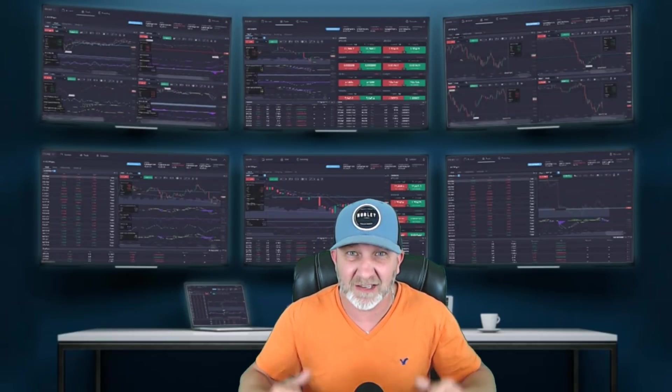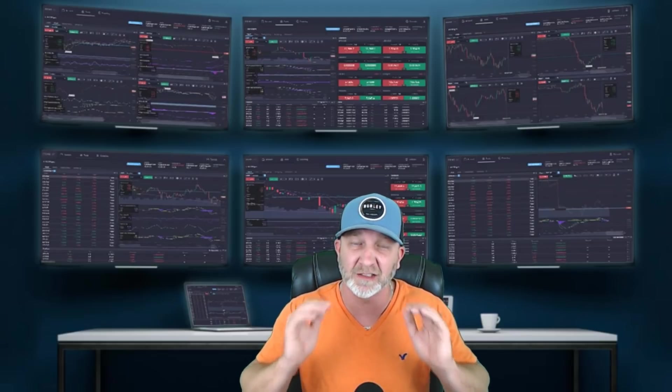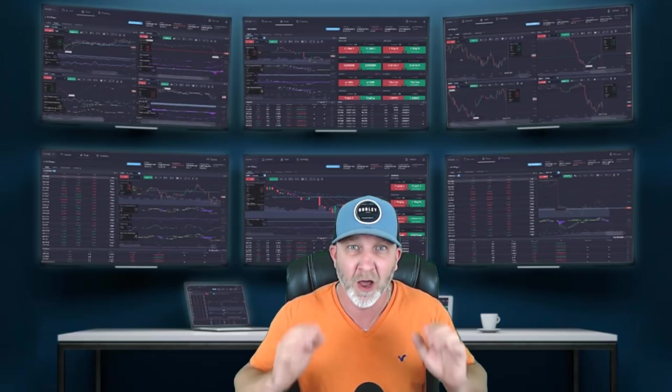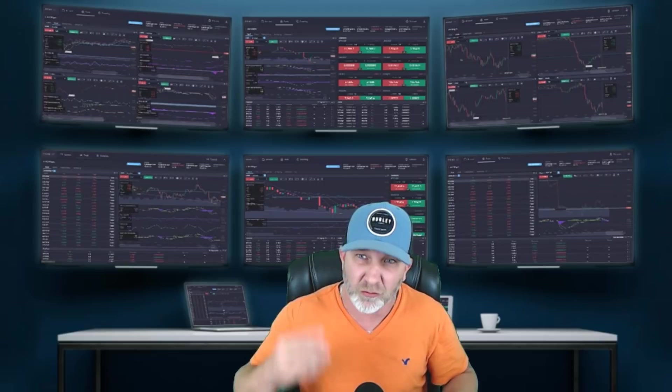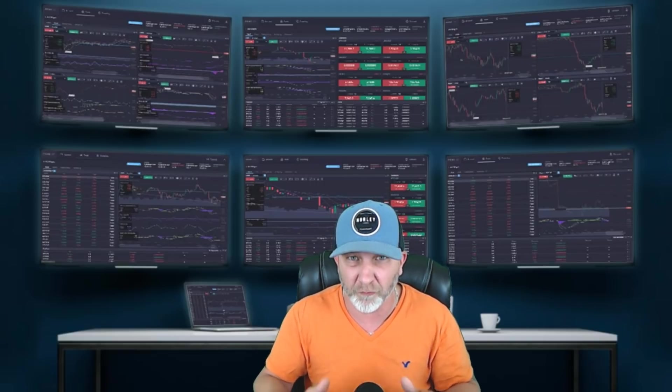What's up guys? Bitcoin's at a new all-time high. Will it continue? We're going to take a look at the bullish targets. We're also going to take a look at some things that are showing some bearish signs that we need to keep an eye on. We're also going to be taking a look at Litecoin, Ethereum, the Dow Jones, DXY, Gold, and Silver. Make sure you stick around for the whole video.